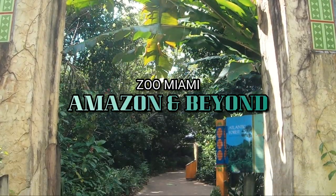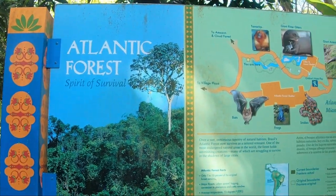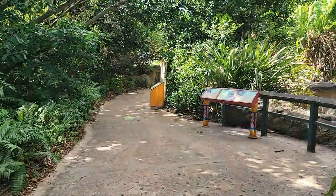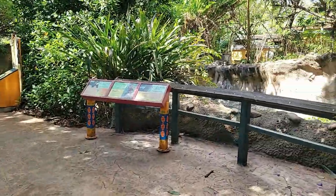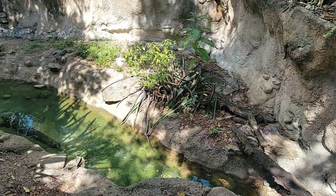Greetings fellow travelers and welcome to Atlantic Forest Spirit of Survival. Once a vast, continuous tapestry of natural habitats, Brazil's Atlantic Forest now survives as a tattered remnant — one of the most endangered natural areas in the world.